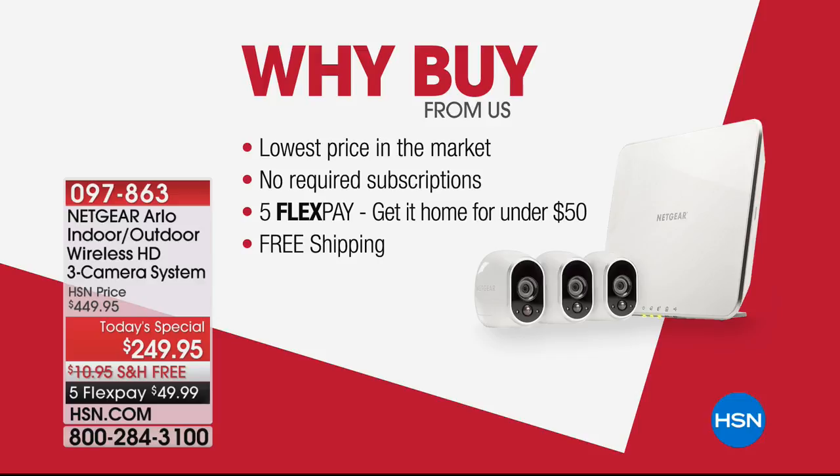Our internal studio Wi-Fi signal just froze — we're going to fix that. Don't worry, that's just our internal Wi-Fi in the studio.